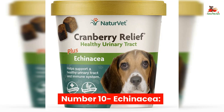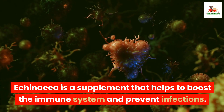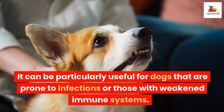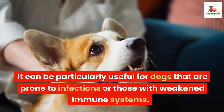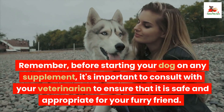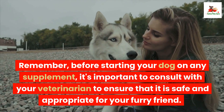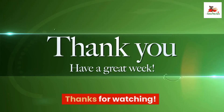Number 10: Echinacea. Echinacea is a supplement that helps to boost the immune system and prevent infections. It can be particularly useful for dogs that are prone to infections or those with weakened immune systems. Well, there you have it — the top 10 best supplements for dogs. Remember, before starting your dog on any supplement, it's important to consult with your veterinarian to ensure that it is safe and appropriate for your furry friend. Thanks for watching.